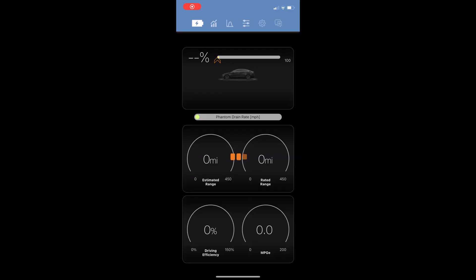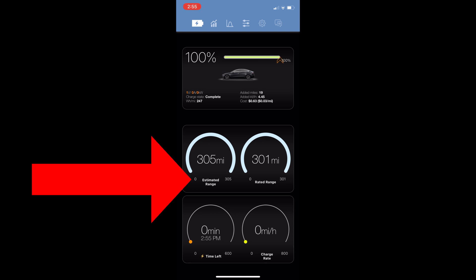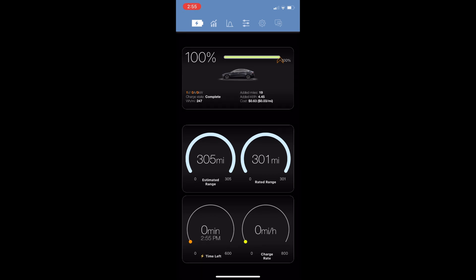I have the Stats app on my iPhone, and here are some of the things it tracks. Estimated range is the nominal value, and the rated range is the nominal full pack value. The 101 versus 100% seen in the ScanMyTesla app probably accounts for the difference between these two numbers.